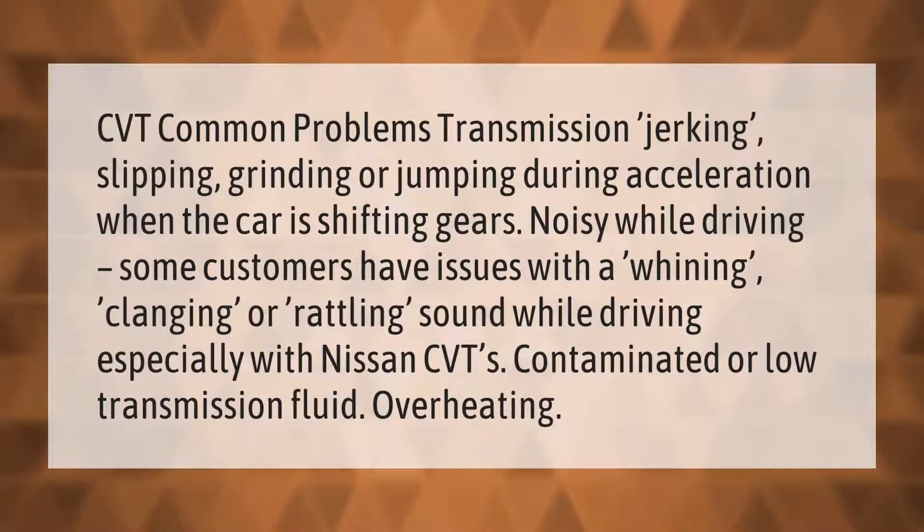CVT common problems: transmission jerking, slipping, grinding, or jumping during acceleration when the car is shifting gears, and noisy while driving. Some customers have issues with a whining, clanging, or rattling sound while driving, especially with Nissan CVTs. Other issues include contaminated or low transmission fluid and overheating.